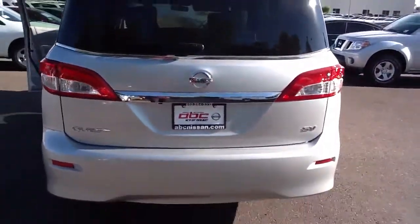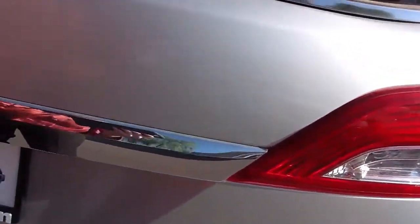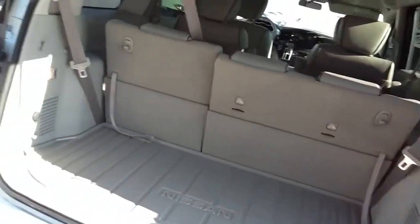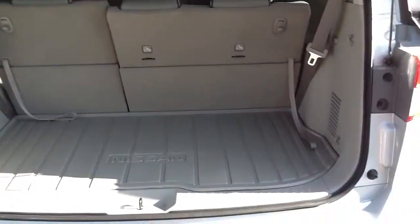I also want to show you all the cargo room in the back. This vehicle looks very nice — it's got chrome everywhere. But there's a ton of cargo space in here. It also has a rubber mat to prevent any damage to the carpet.